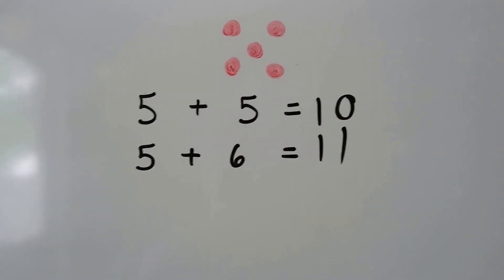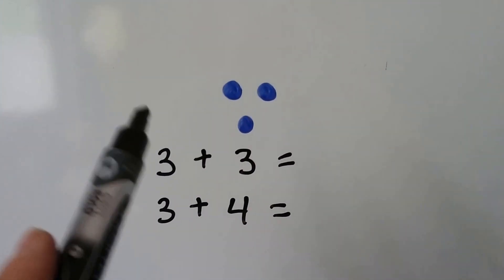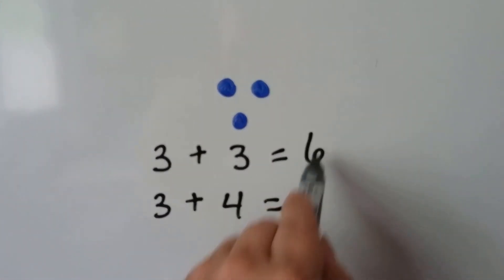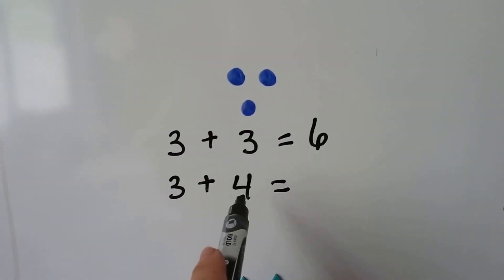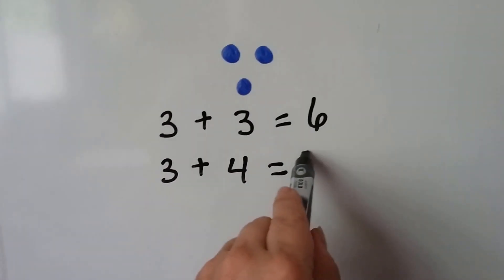See how the doubles can help us? Three plus three: we have three, four, five, six. So three plus four — well, that's just one more than three. So we're going to have one more than six. It'll be a seven.